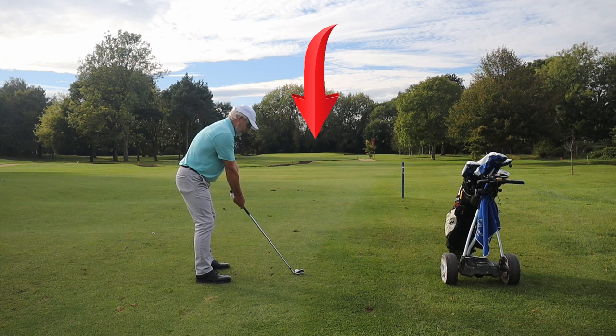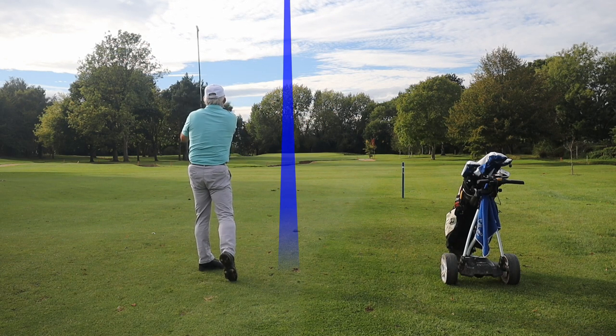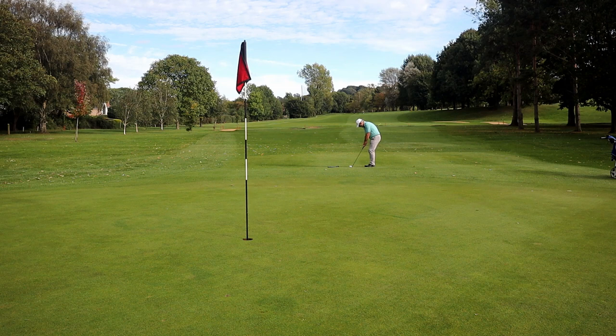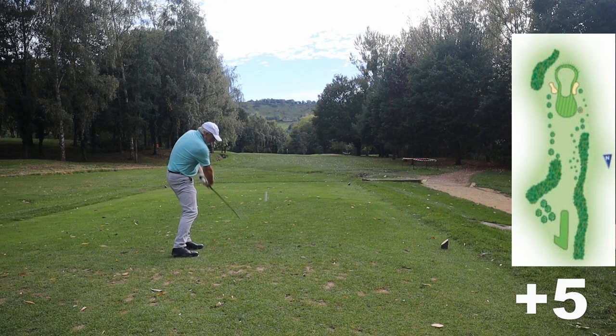Bunker right, so I'm going left — let the wind turn the ball for me. Not the best strike in the world, but nice and safe. We are absolutely desperate to get our first par on the board. Finally, there it is.